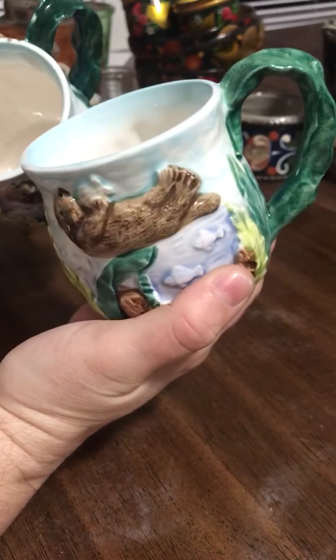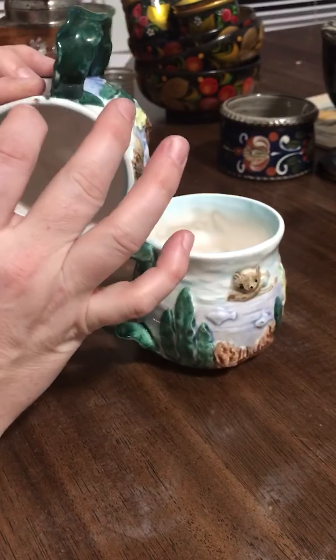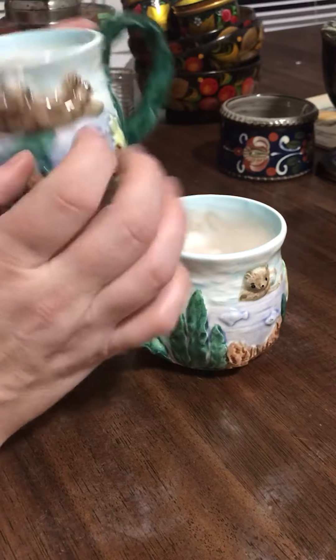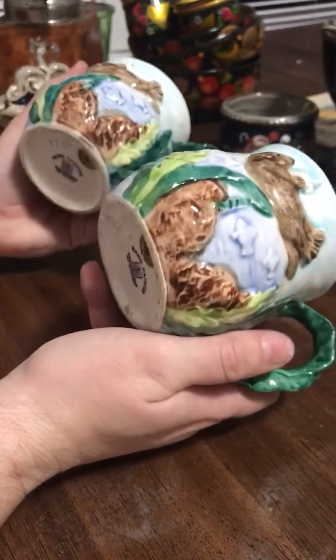Again, made in Japan. There are no chips or cracks that I can see. There's a little bit of scum here that may or may not come out with washing — oh, look at that, it's just a piece of dirt. I thought these were beautiful; they're actually fairly light as well.